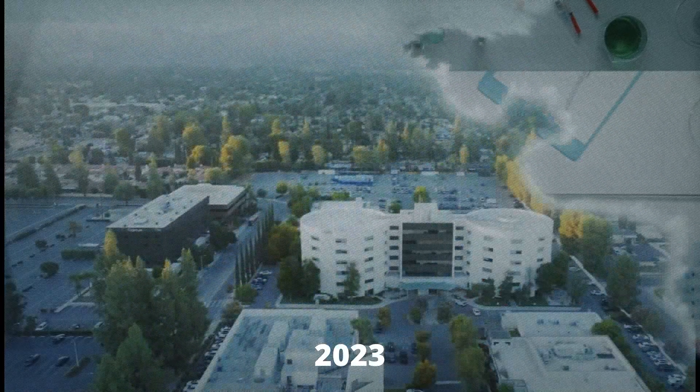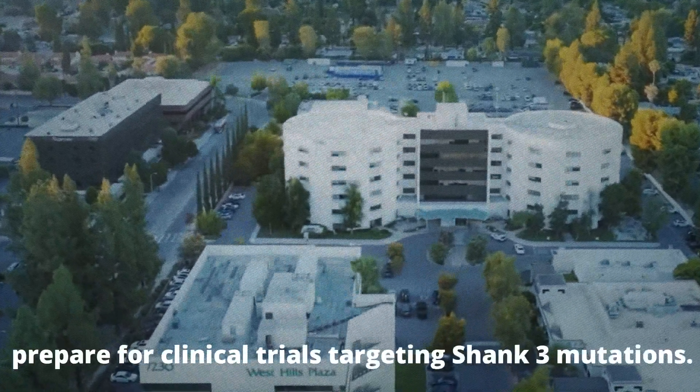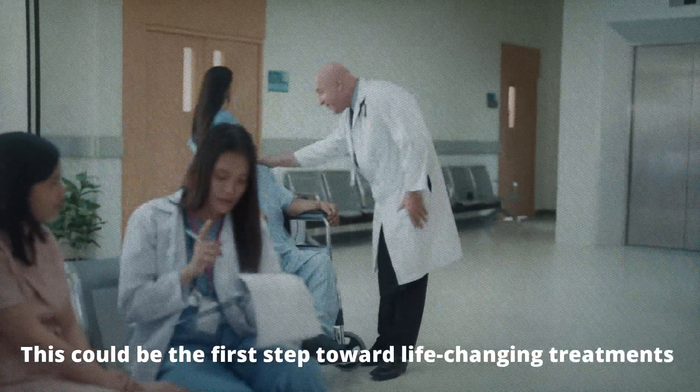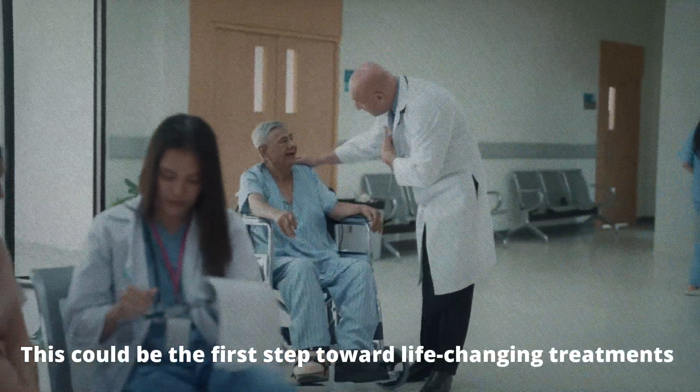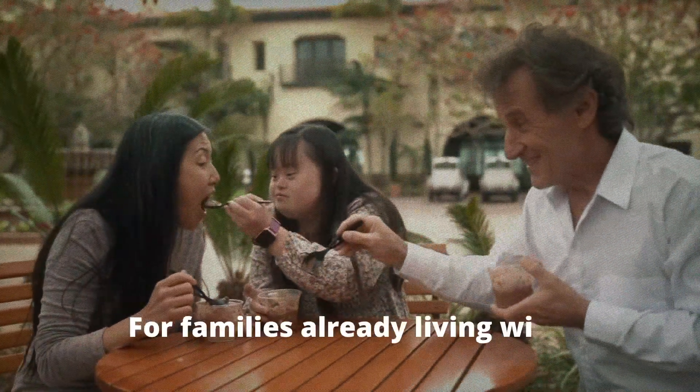In 2023, the UCLA team began collaborating with pharmaceutical partners to prepare for clinical trials targeting Shank3 mutations. This could be the first step toward life-changing treatments for children and adults with Shank3-related autism.